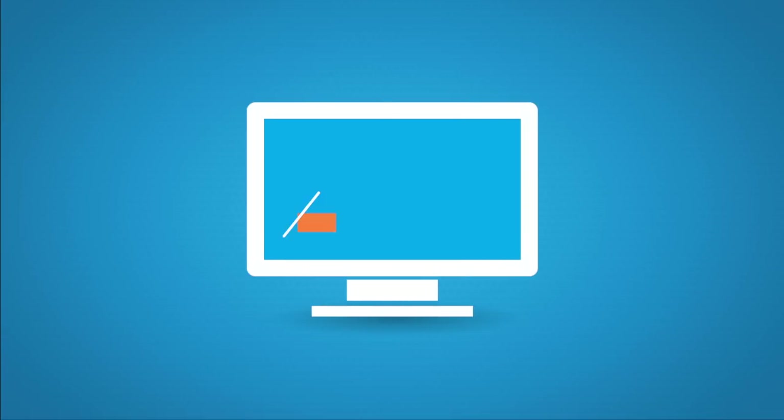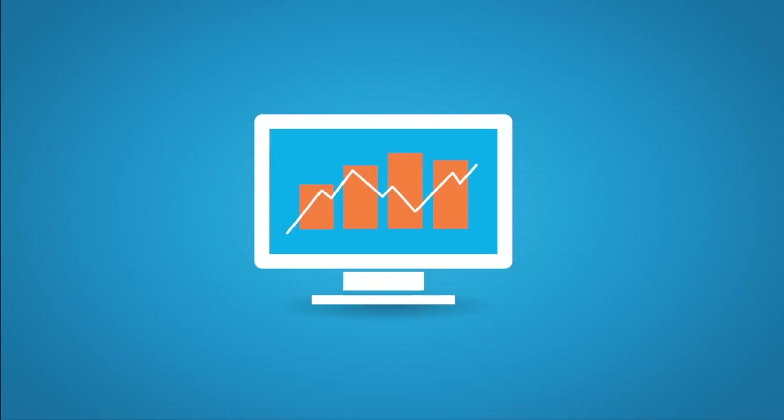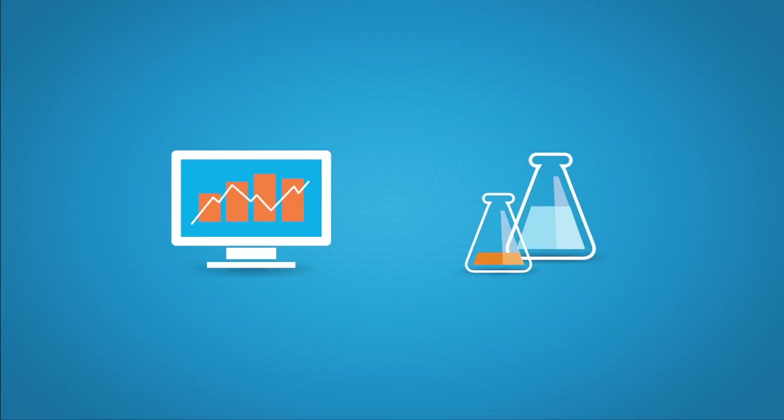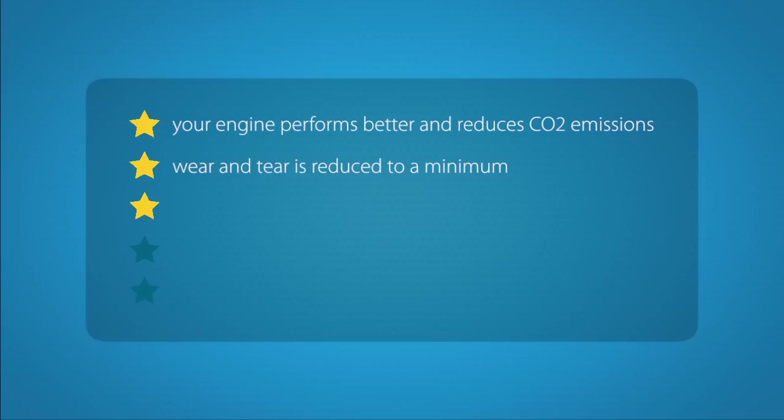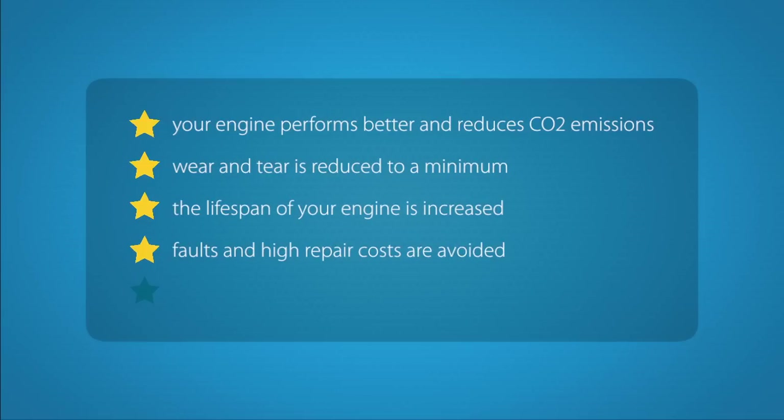The JLM ValveSaver Kit and Fluid use the latest technologies and high-quality base materials. The most important advantages are: your engine performs better and reduces CO2 emissions; wear and tear is reduced to a minimum; the lifespan of your engine is increased; faults and high repair costs are avoided; and you save up to 6% on your fuel costs.